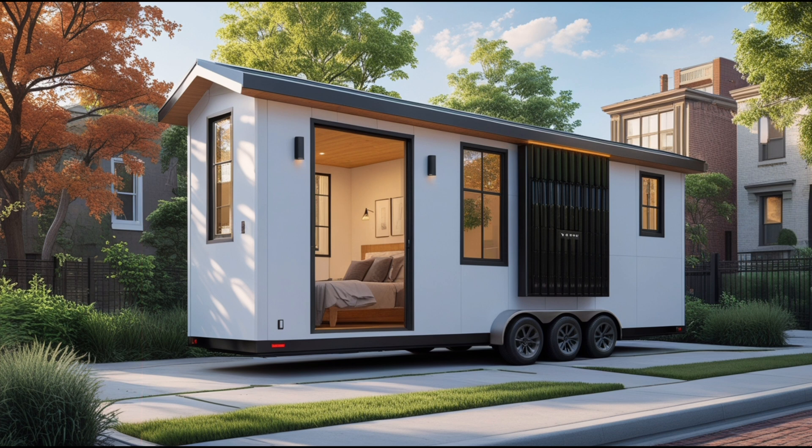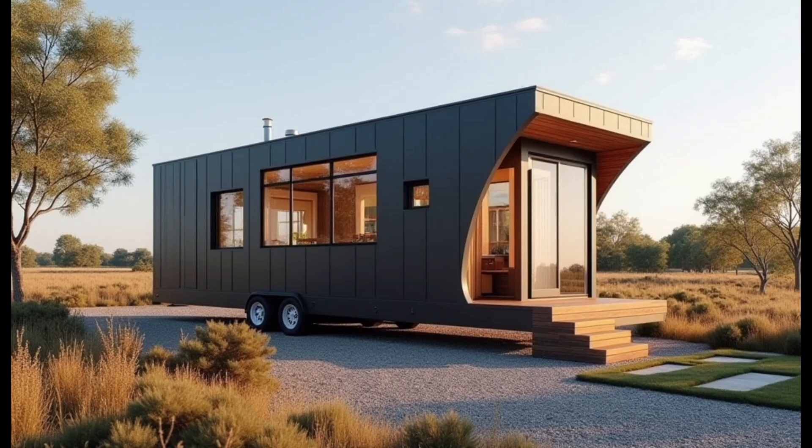Inside Musk's tiny house, technology lovers will be thrilled. Every inch of the house has been meticulously designed to make the most of its compact space. Musk's vision for a home isn't just about shelter — it's about creating a space that integrates cutting-edge technology with space-saving innovations to provide maximum comfort and functionality. What results is a tiny home that feels surprisingly spacious and ultra-modern, showcasing Musk's ability to blend technology and design in ways few others can.